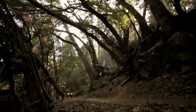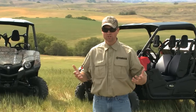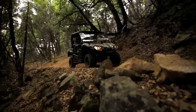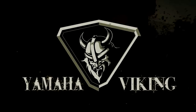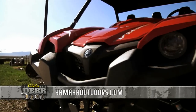At Yamaha, we love the outdoors — we live this life and we love this life. We're excited to build products for you to go out there and do what you love to do. The Viking is really the sum of all of those commitments and all of those times out in the field. And because it's a Yamaha, you can be assured that it's the most durable, most reliable side-by-side you can buy. To find out more about the Yamaha Viking, visit yamahaoutdoors.com.